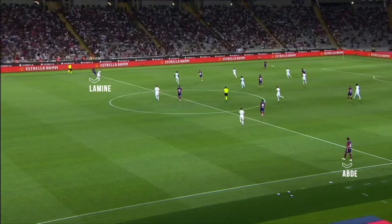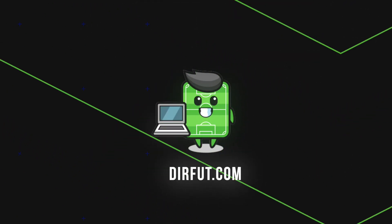The minutes played by Lamin-Yamal and Abde show that with the right players, Barcelona can also be vertical, having explosiveness. It's Xavi's time to define his style of play and decide with which players he wants to raise the bar to the next level.